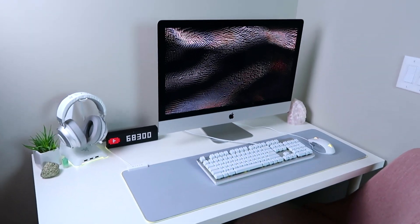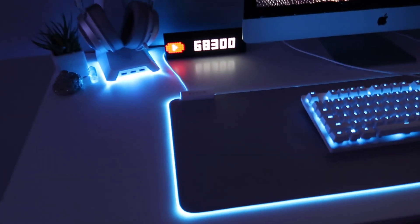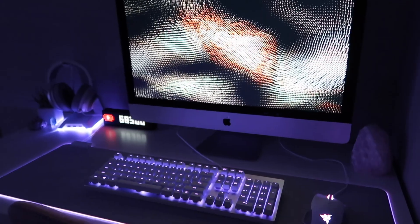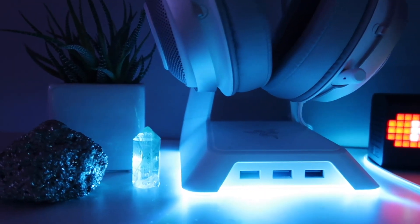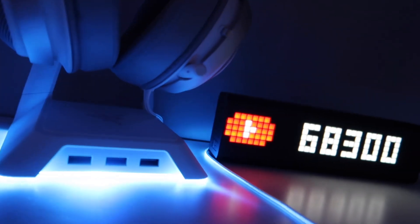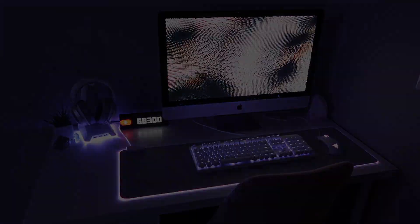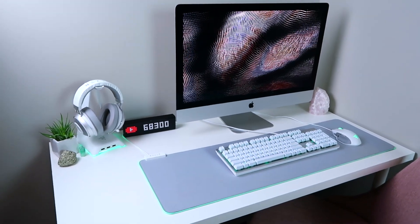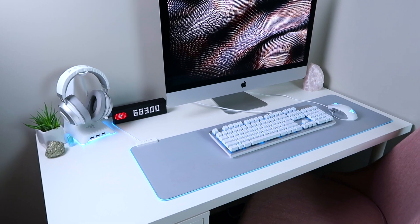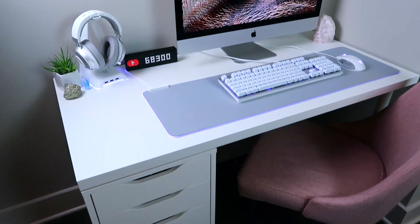This desk looks really cool at night — I'll put in some shots here of how it looks. It is the coolest thing ever. I'm absolutely in love with the way it glows at night. Even when I'm not sitting here and all the accessories are going, it looks sick.